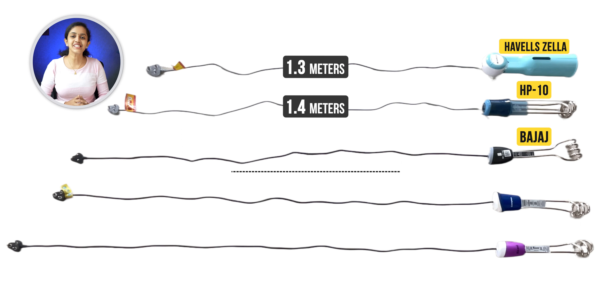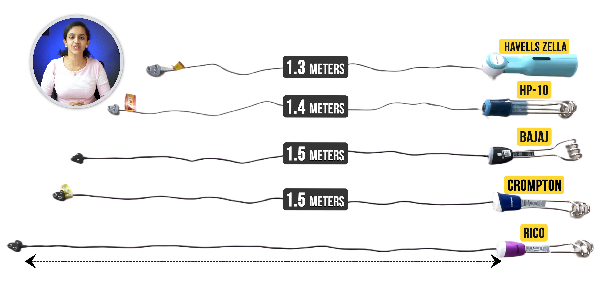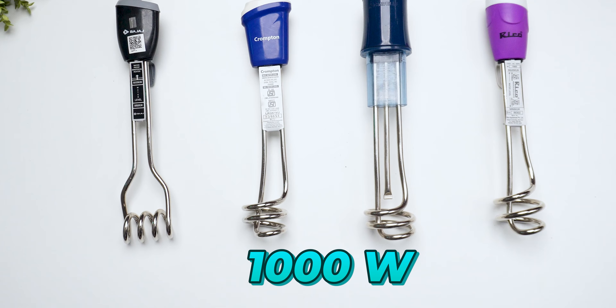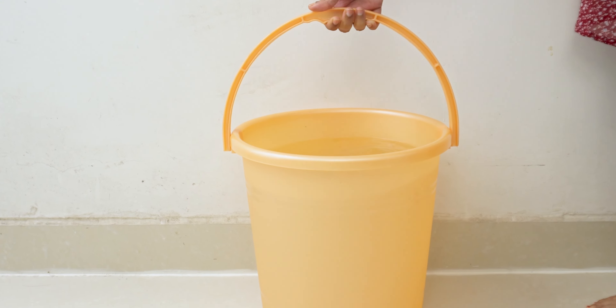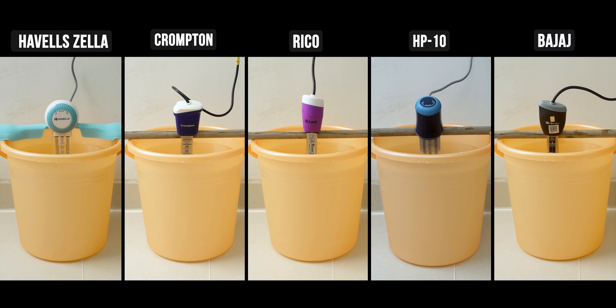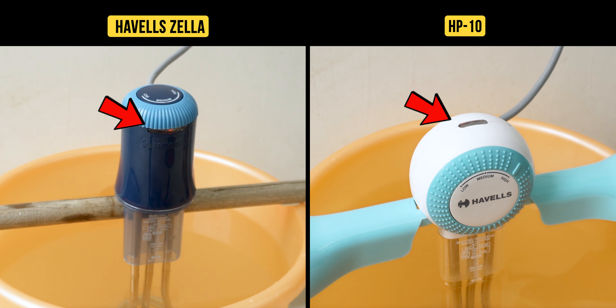First, the design and build quality. All the heaters have a nice plastic outer surface. Havells Zilla looks unique and premium. The rod materials vary: Havells Zilla, HP10, and Bajaj have nickel plated material; one has stainless steel; one has chrome material. All heaters have a hook design for easy placement, but Havells Zilla has a wing-step design with a stick for easy placement.